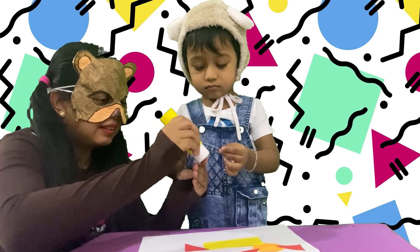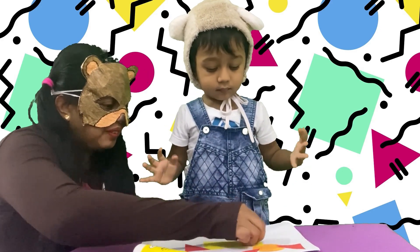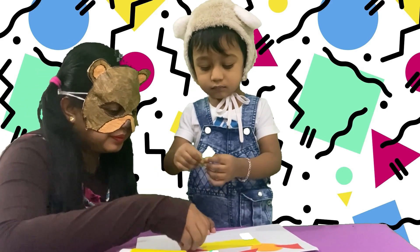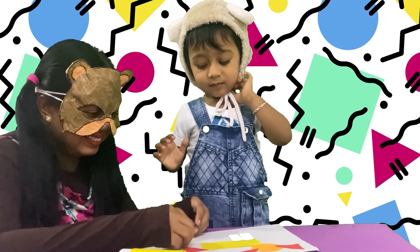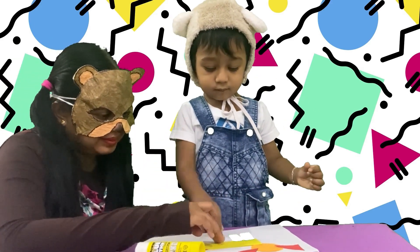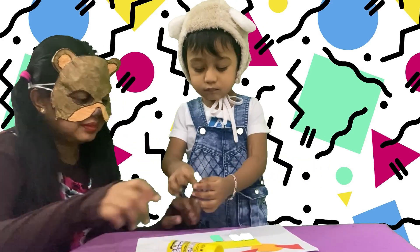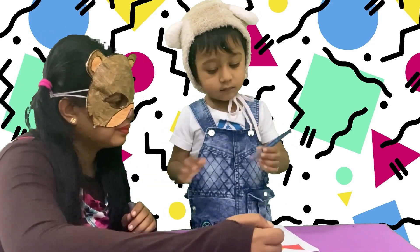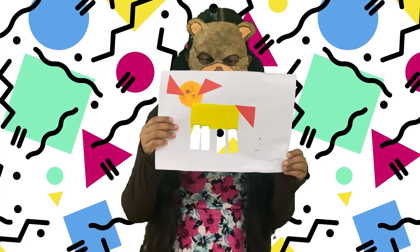Look, our baby bear — he is so happy! Oh, I think now it's done. Let's see what it is. Wow! It's a cute little dog.